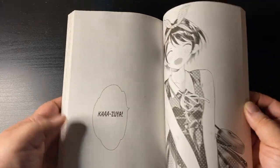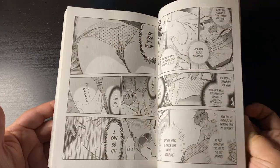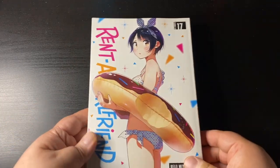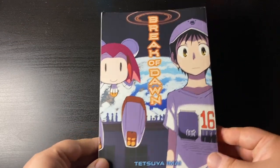Also from Kodansha — Rent a Girlfriend volume 17. I stopped reading it when I got to volume 12, and I recently picked it up again because I know season three of the anime is coming soon. I'm really enjoying the current arc with the crowdfunding for the film.